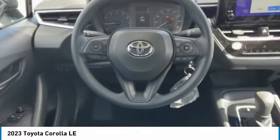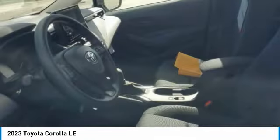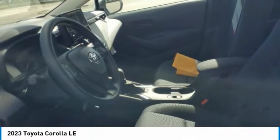Driver illuminated vanity mirror, FWD, remote trunk release. Your new ride is just a phone call away.